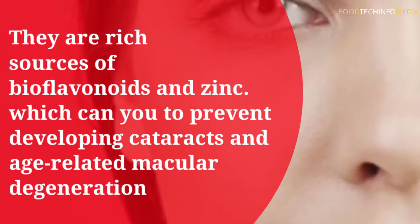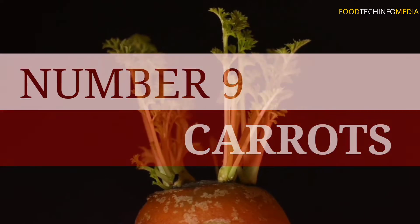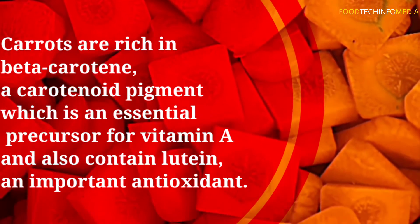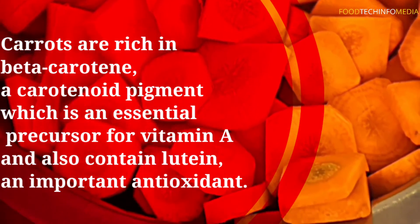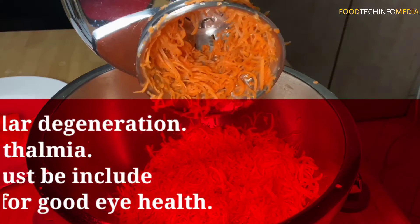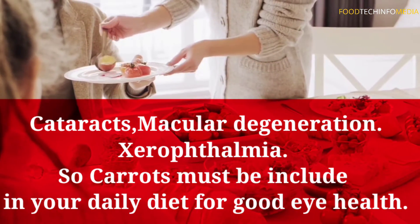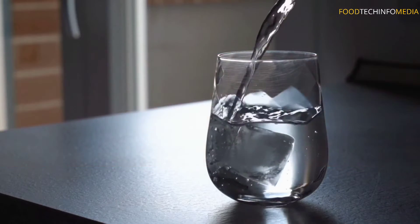Number nine: carrots. Carrots are rich in beta-carotene, a carotenoid pigment which is an essential precursor for vitamin A, and also contain lutein, an important antioxidant. Deficiencies in vitamin A may lead to serious eye health problems like cataracts, macular degeneration, and xerophthalmia, so carrots must be included in your daily diet.